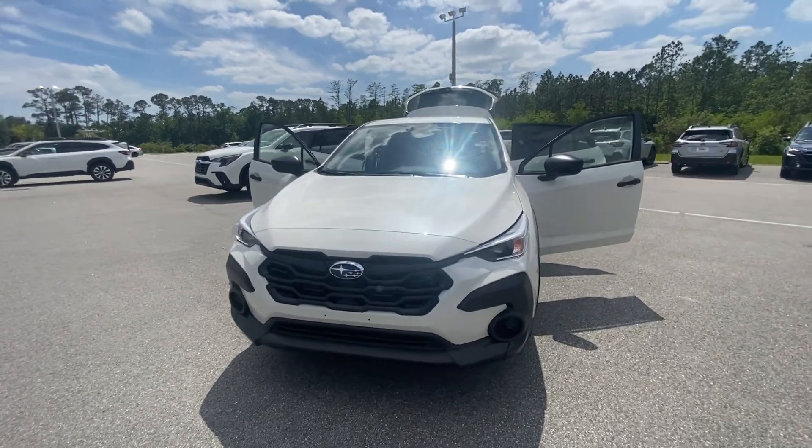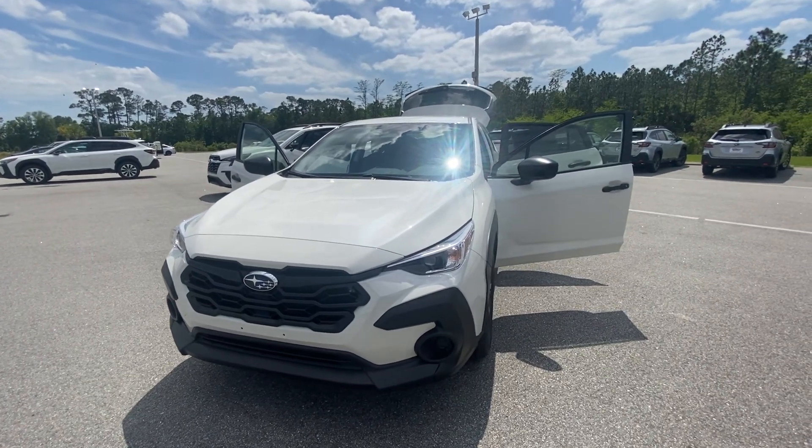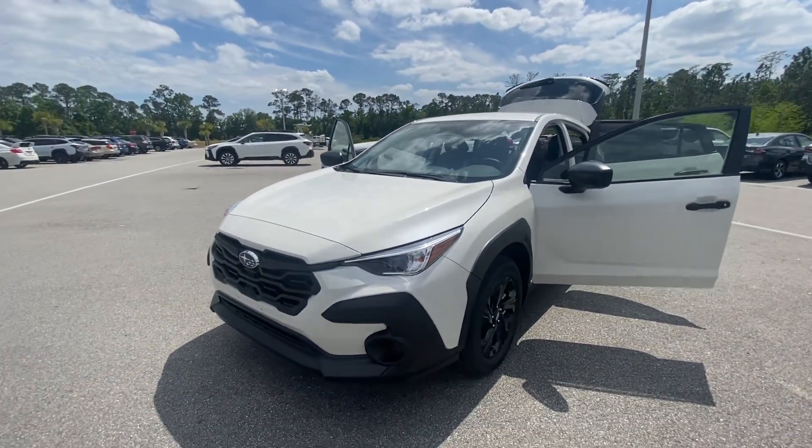Hey Wanda, this is Cassidy over at Subaru of Daytona. Just want to give you a quick video walk around of the Crosstrek Base in Crystal White Pearl.